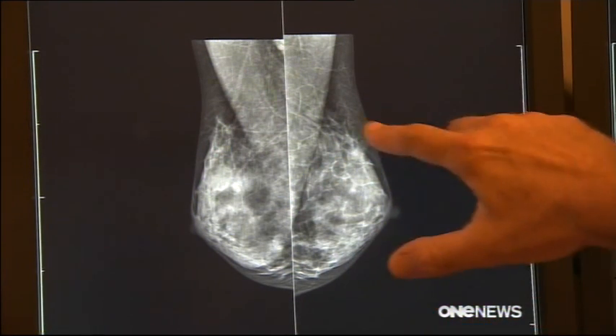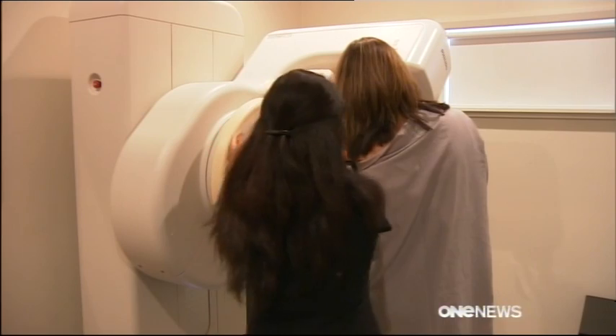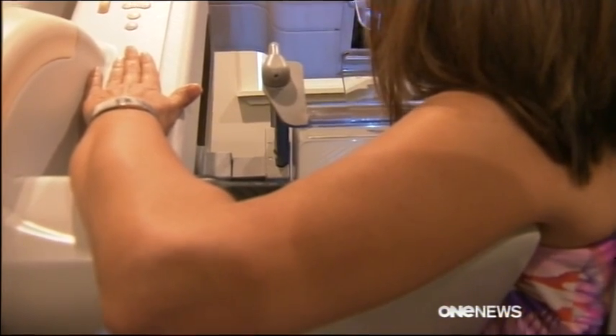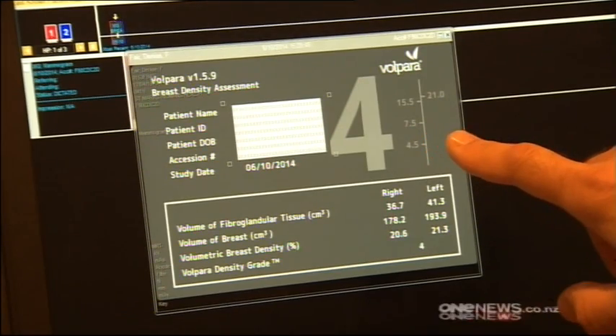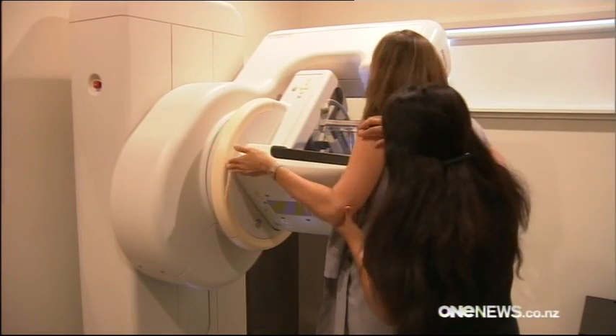That is what we would call a dense breast, so we're more likely to miss something. New imaging software developed in Wellington is helping to find those cancerous growths by accurately measuring a woman's breast density. This is a category four, and the results can be used to determine whether additional screening is needed.